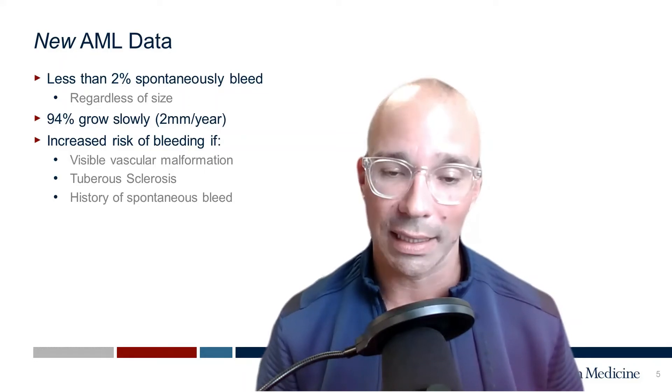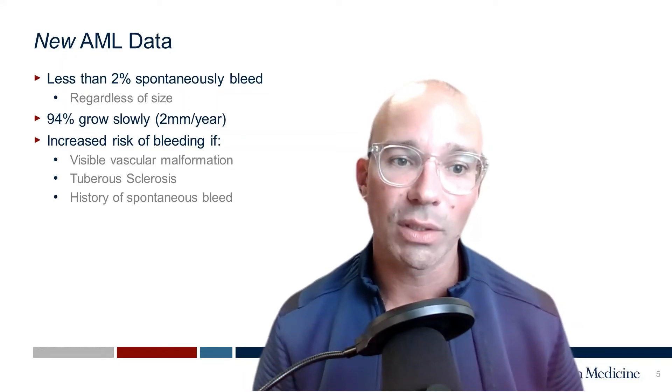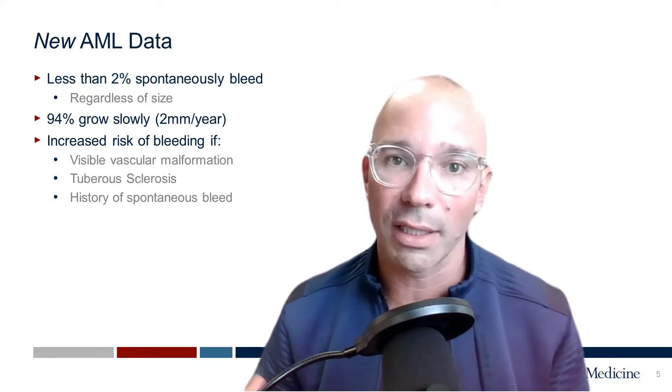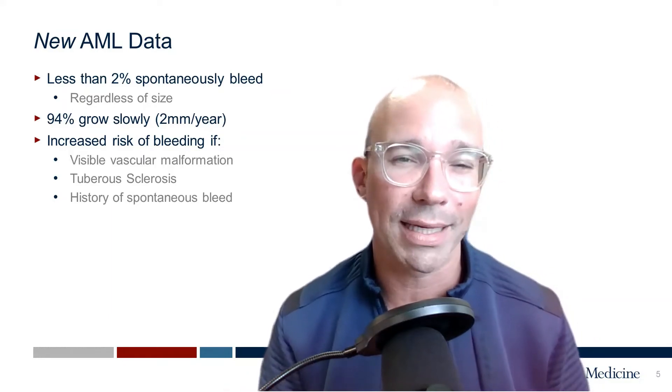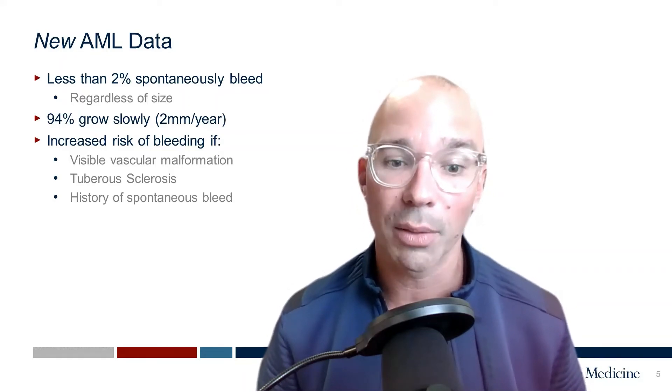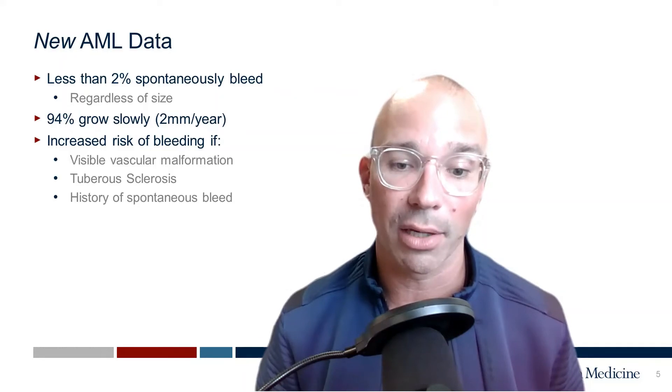Now, if they do bleed, it's often exquisitely painful. It can feel like the worst pain of your life in either your right or left flank where the kidney is. It's not often a subtle discomfort — people know immediately when their AMLs are bleeding.